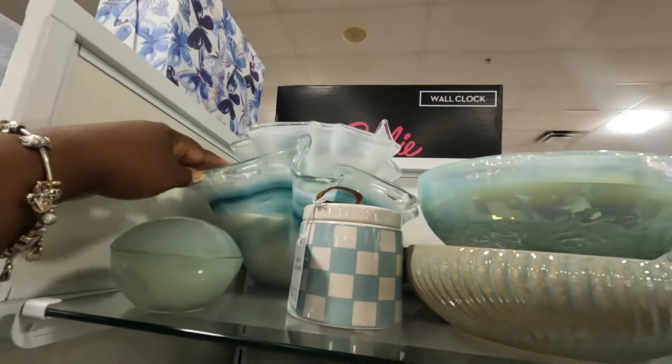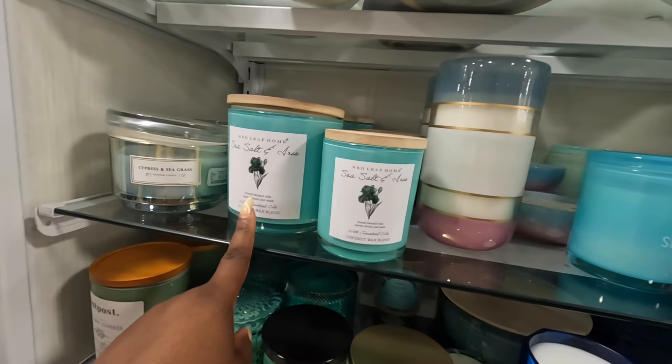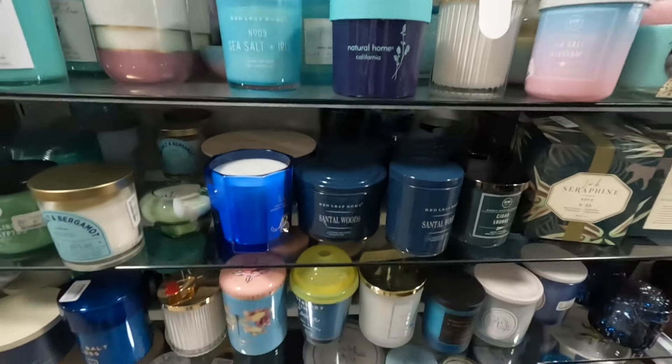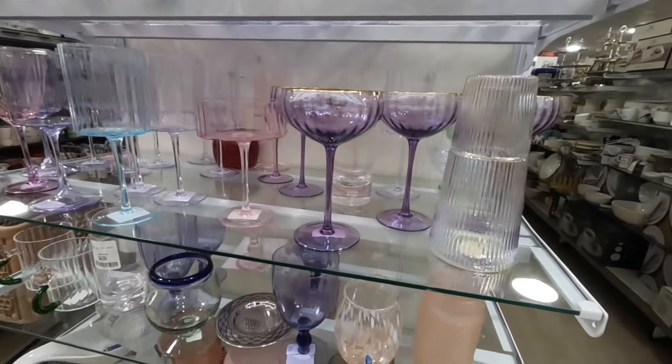Scented Merino glass candle — $20. That looks like it's really heavy — another glass candle. Cypress Seagrass, Sea Salt and Iris, Sea Salt.